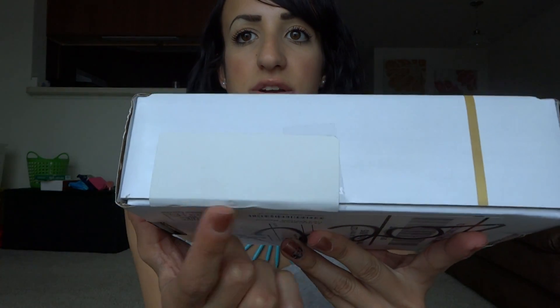Hey guys, it's me and I wanted to do an unboxing of some sort. It's the BoxyCharm and I'm so excited that this is here, you don't even know. I just got home and I just seen this was in the mailbox.